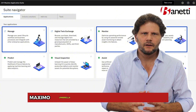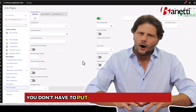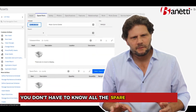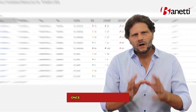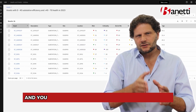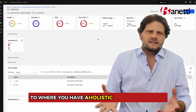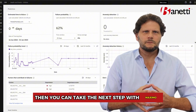Maximo has a lot of tools that allow you to start simple. You don't have to put all the steps on the job plan on day one — you can grow into that. You don't have to know all the spare parts on day one — you can grow into that. Once you move there and start getting that information fleshed out to where you have a holistic set of information around those critical assets, then you can take the next step in Maximo.